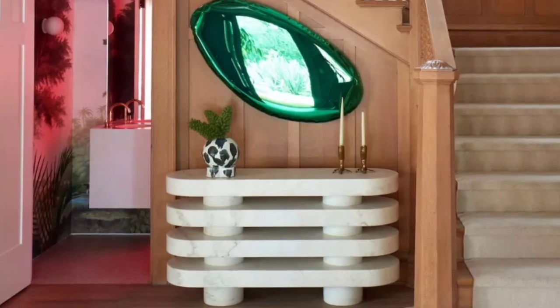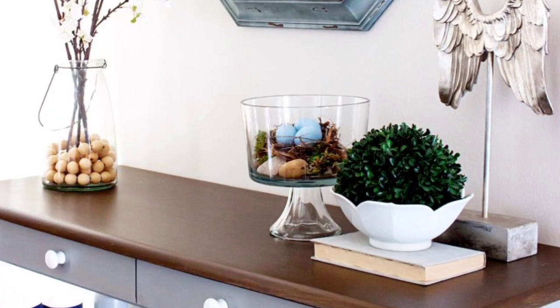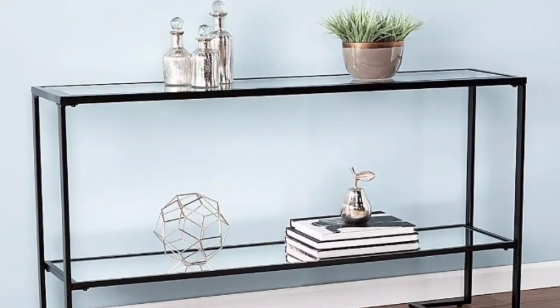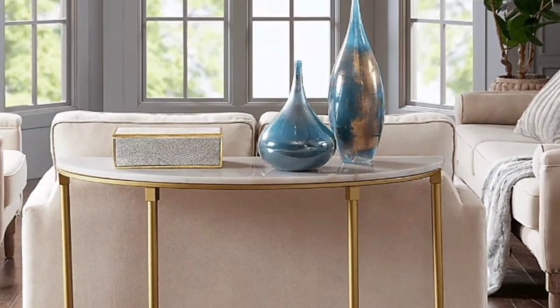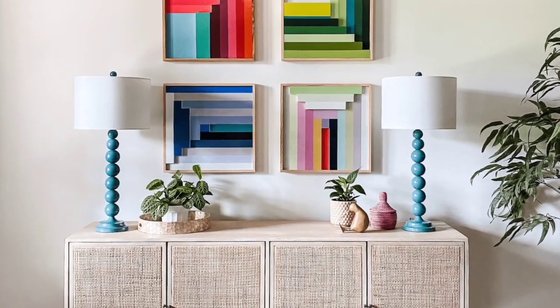You and your guests will appreciate having a surface where you can rest items while you sit on a sofa. Side tables are great, but they do not always accommodate those sitting towards the center of the sofa. A console table is especially useful if you want to fill the space behind the sofa or make your living room's open floor plan take up a bit more space.